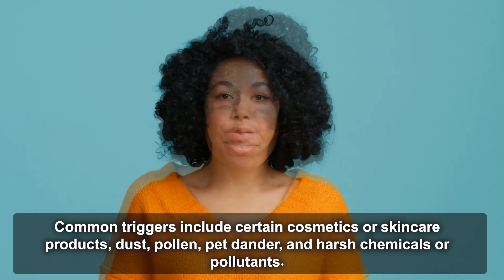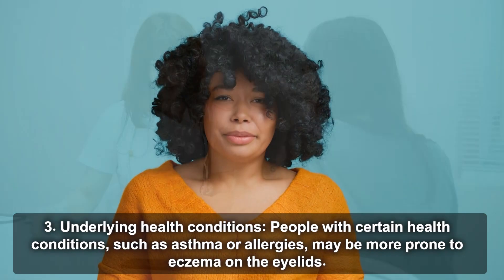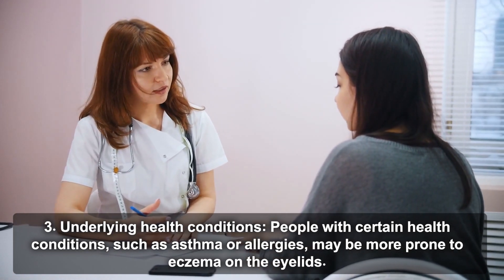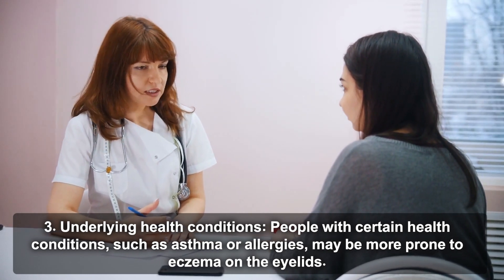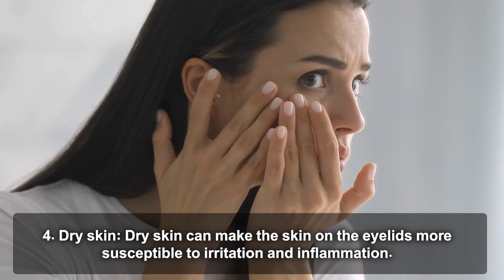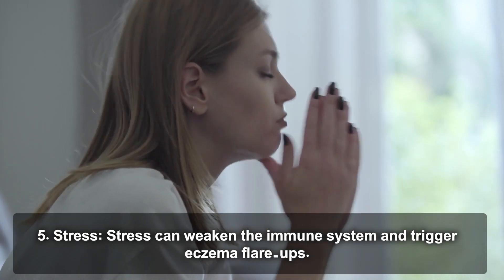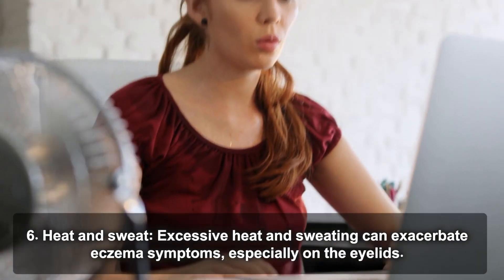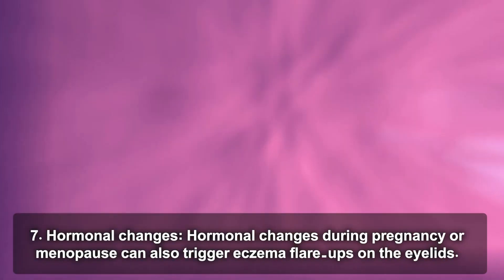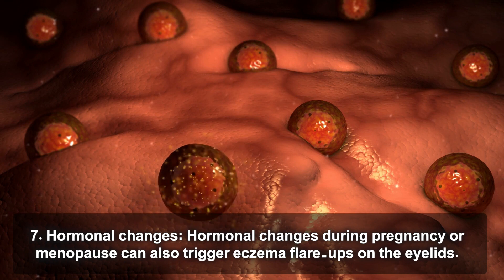Common triggers include certain cosmetics or skincare products, dust, pollen, pet dander, and harsh chemicals or pollutants. Underlying health conditions: people with conditions such as asthma or allergies may be more prone to eyelid eczema. Dry skin can make the eyelids more susceptible to irritation and inflammation. Stress can weaken the immune system and trigger flare-ups. Excessive heat and sweating can also exacerbate eczema symptoms on the eyelids.